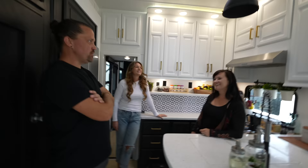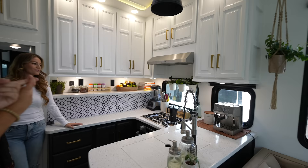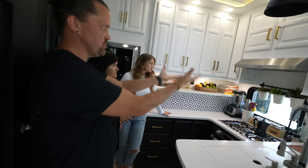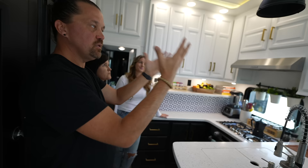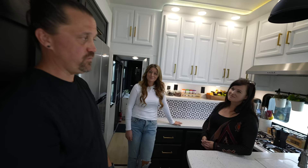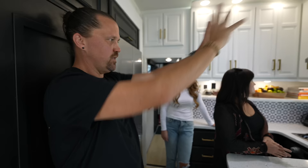One big upgrade in the kitchen was taking the microwave out — it was not a vented microwave. Our old rig had a vented convection oven slash microwave combo. Anything you cook on the stovetop — like bacon — would just fill the room with fumes. So we took the microwave out, put a vent hood in, and had a friend who's an RV tech cut a vent for us. Now it sucks everything out. Before, we were relying on the roof vent up here and it just doesn't cut it.